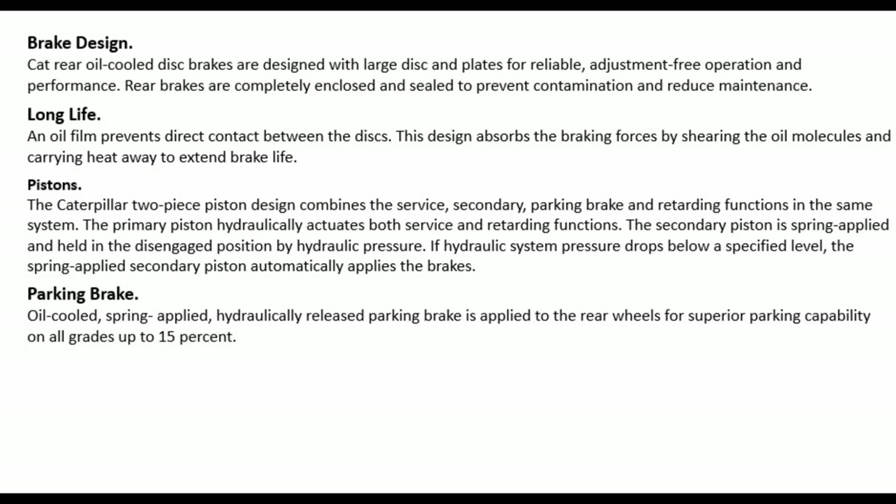The secondary piston is spring applied and held in the disengaged position by hydraulic pressure. If hydraulic system pressure drops below a specified level, the spring-applied secondary piston automatically applies the brakes. Parking brake: oil-cooled, spring-applied, hydraulically released parking brake is applied to the rear wheels for superior parking capability on all grades up to 15%.